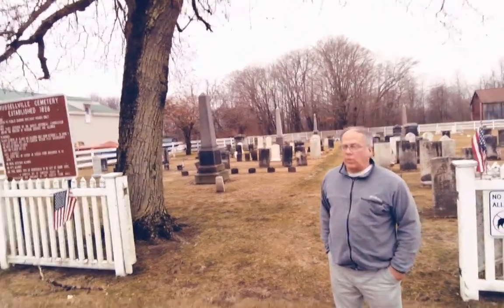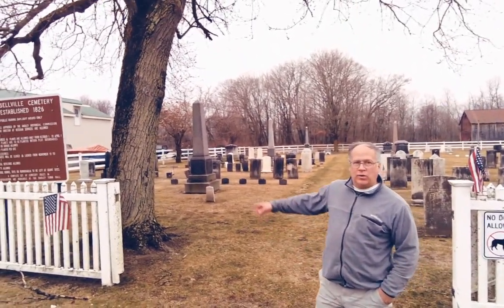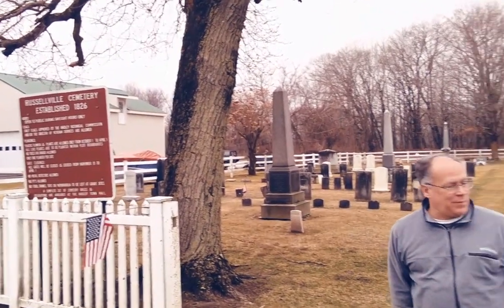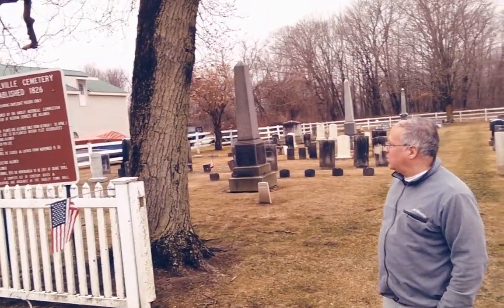We're in Hadley, Massachusetts. We're at the Russellville Cemetery. We can see the name plate over here. It says 1836.